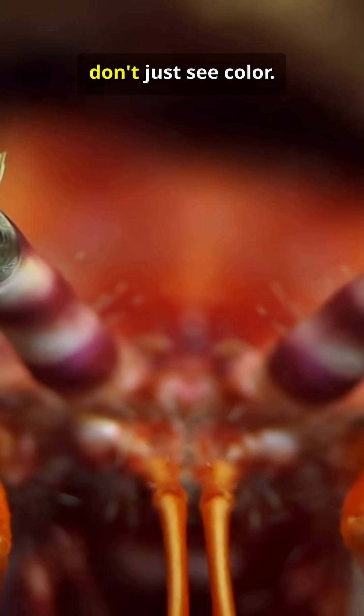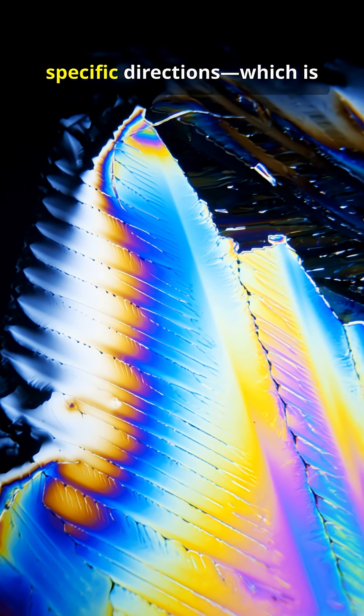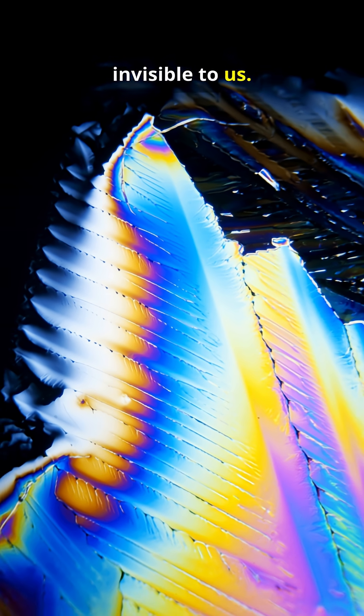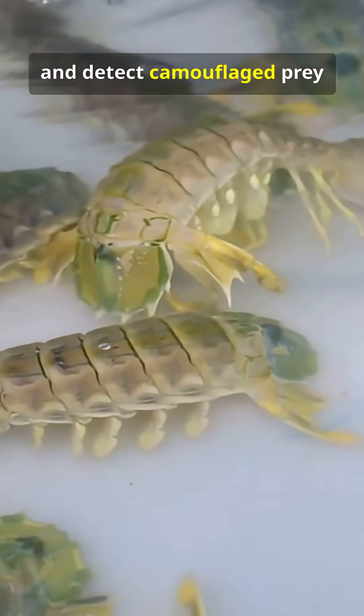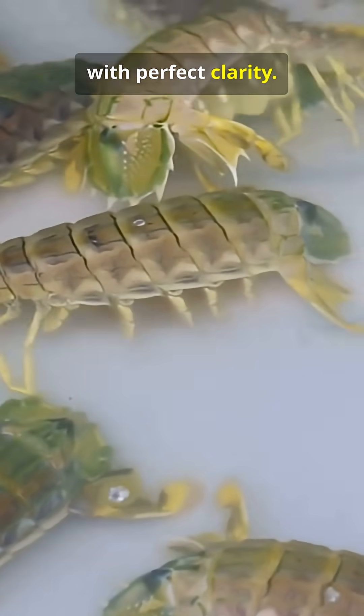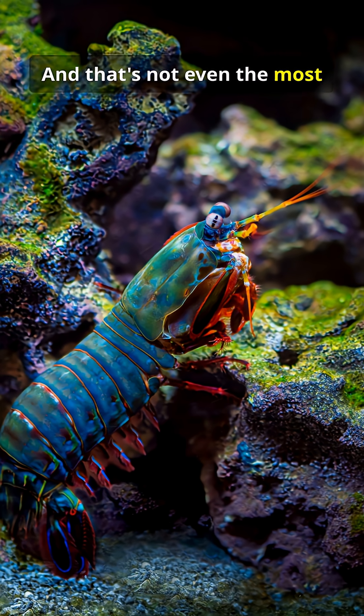But here's the secret: they don't just see color. They can see polarized light — light vibrating in specific directions — which is invisible to us. This lets them send private coded messages to each other and detect camouflaged prey with perfect clarity. They literally see things hidden in plain sight.